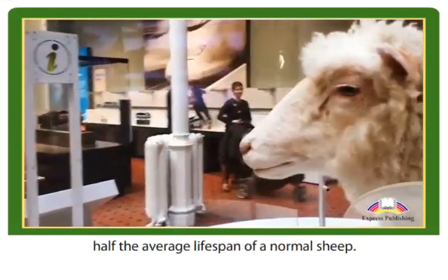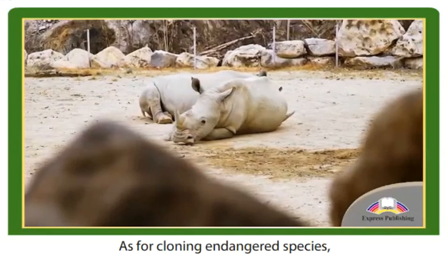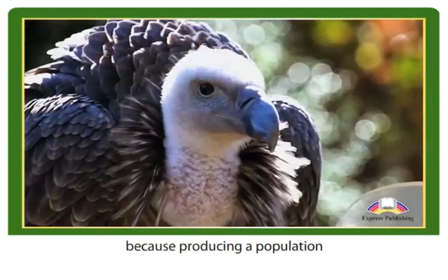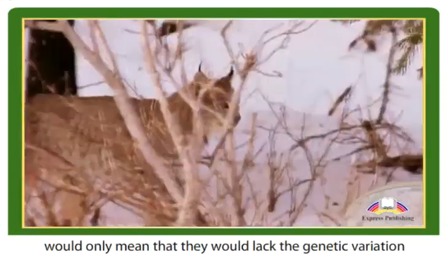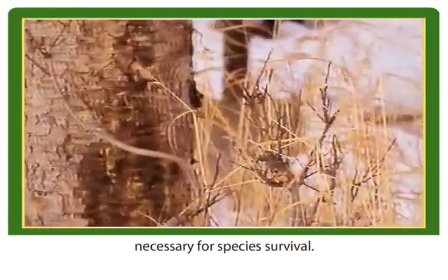They also age fast and die young — Dolly only lived for six years, half the average lifespan of a normal sheep. As for cloning endangered species, that idea is not a good one because producing a population of genetically identical organisms would only mean that they would lack the genetic variation necessary for species survival.